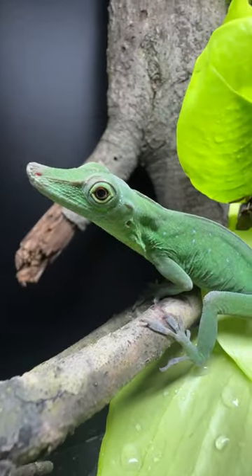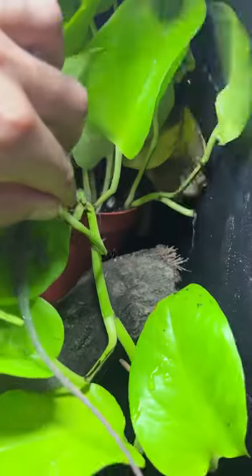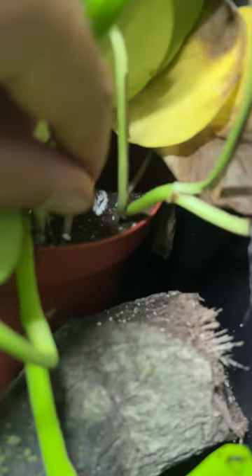This duck-billed lizard is really uncommon in captivity — you've probably never seen it. It's called the Nola spunctatus. I've been acclimating a pair for over four months, and look what we just got: an egg.